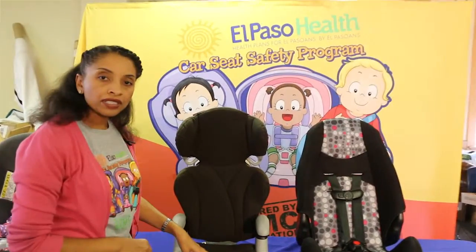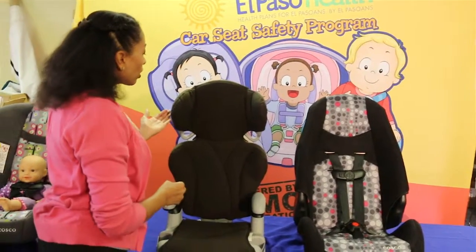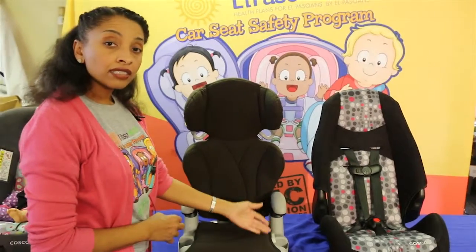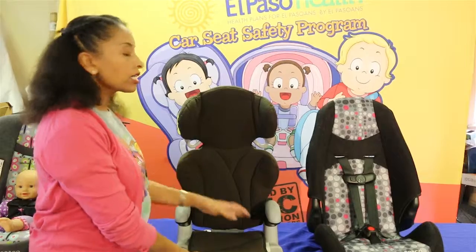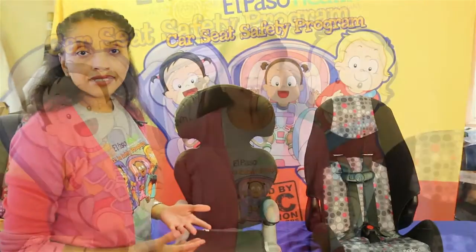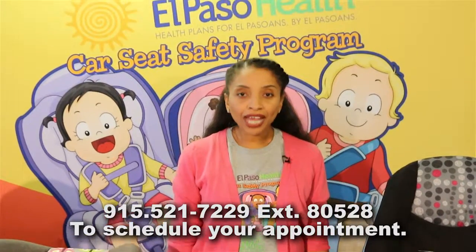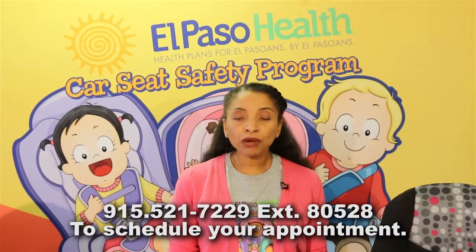When you are using a booster seat it is not typically installed, so the only thing securing the car seat in place is the vehicle seat belt. If your child is not in the booster seat while you're driving, please make sure to secure the booster seat with the seat belt so that it does not become a projectile during an accident. Call 915-521-7229 extension 80528 to schedule an appointment for an upcoming free El Paso Health car seat safety event.